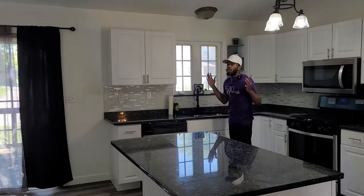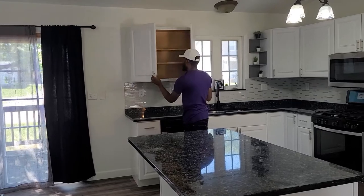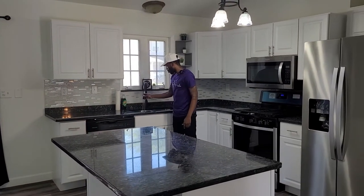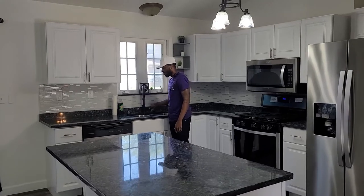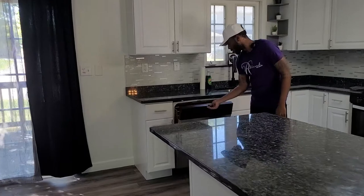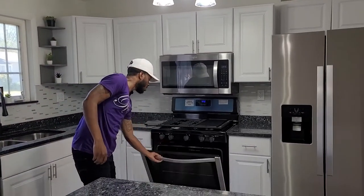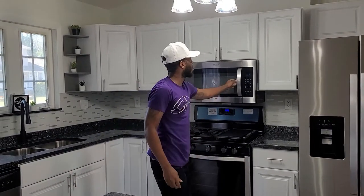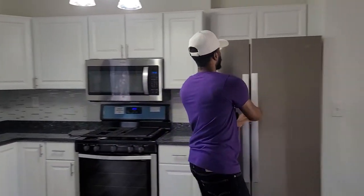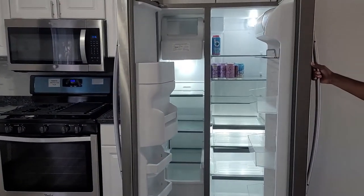Brand new backsplash, brand new shelves — I mean, what ain't brand new in here? Everything. Make sure that water pressure is right. We also have stainless steel appliances: stainless steel dishwasher, stainless steel stove, stainless steel microwave, stainless steel double refrigerator. We got some water in there just to get you a little thirsty.